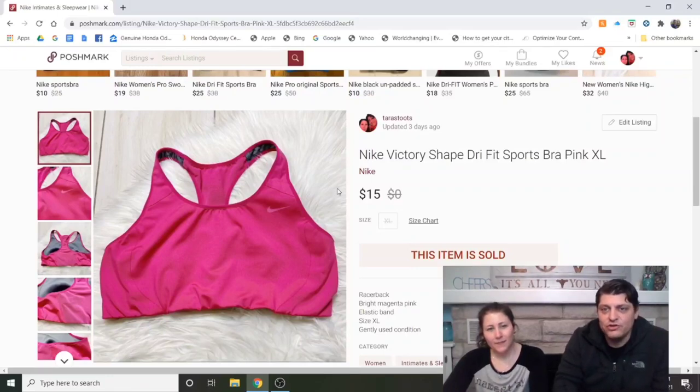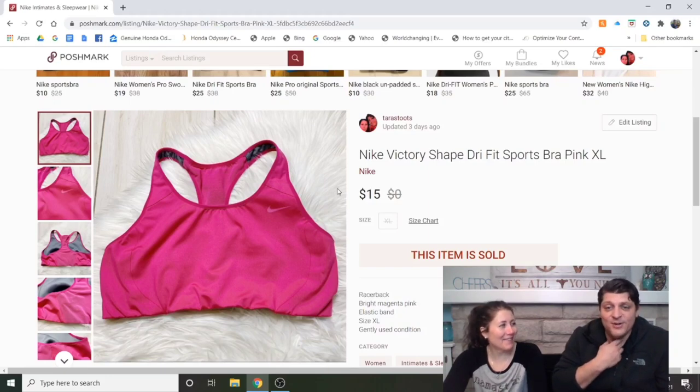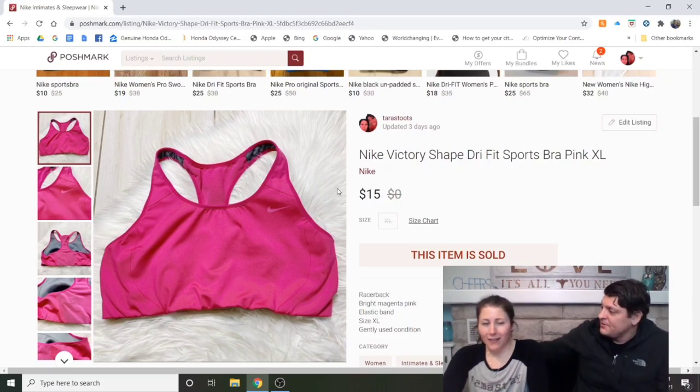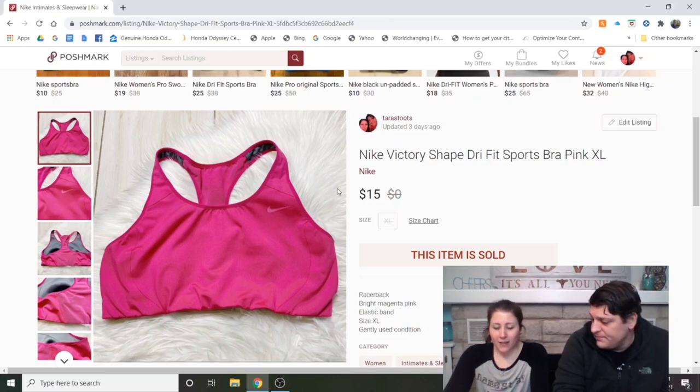Nike Victory Shape Dri-Fit Sports Bra, pink, XL — our last item. Listed about a month, and I'm pretty sure I got it at the bins because I don't buy sports bras anywhere else — they're too expensive. I had it at $20, got a $15 offer, and took it immediately. And that's the end of that story.